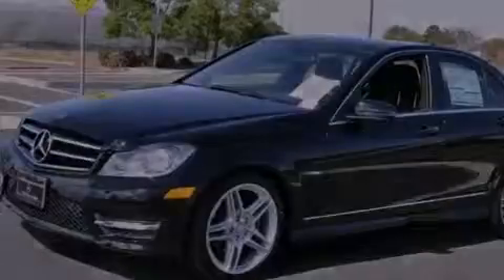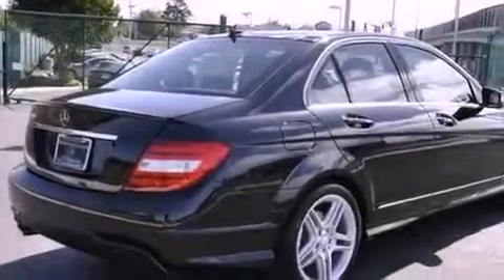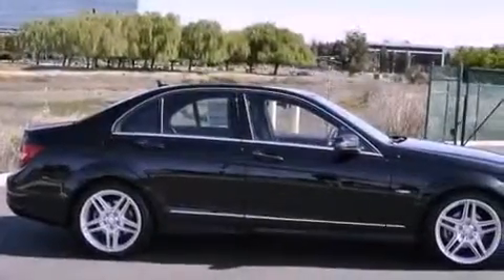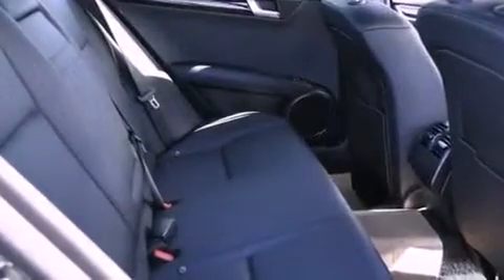All of the following features are included: a power moonroof, dual power seats, an auto-dimming rearview mirror, a CD player, a passenger side vanity mirror, a security system, rear fog lamps, a traction control system, air conditioning with automatic climate control, and cruise control.